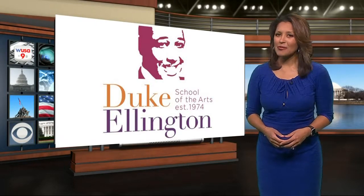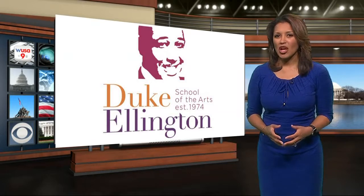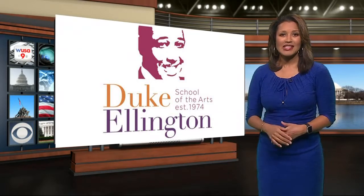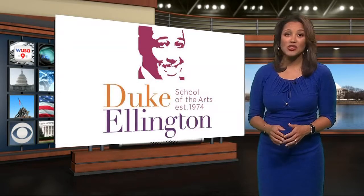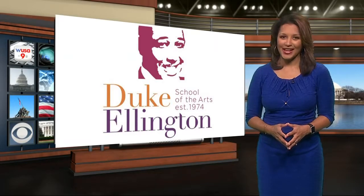The Duke Ellington School of the Arts, named for the legendary band leader, will welcome students back after a $178 million modernization. This design has state-of-the-art theaters, labs, and studios, so we took the Jazz Master's A-Train to get a guided tour and check it out.